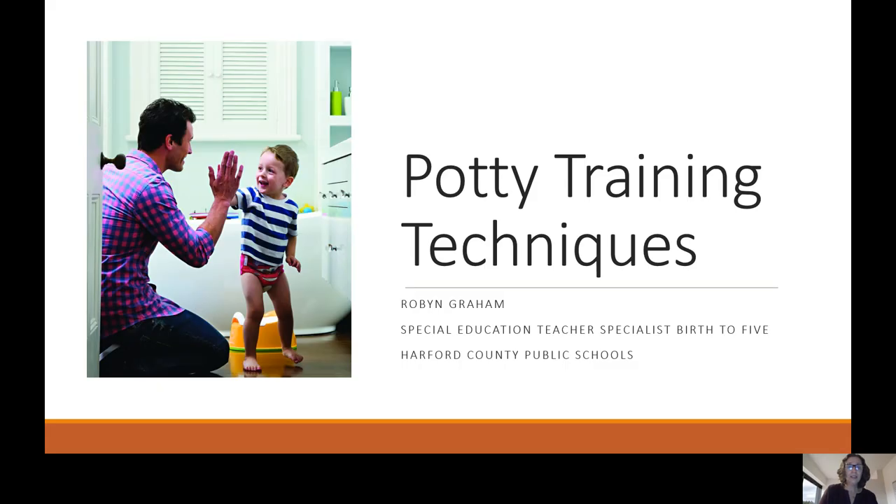Welcome to our potty training techniques presentation. My name is Robin Graham and I am the teacher specialist for our birth to five programs for Hartford County Public Schools.